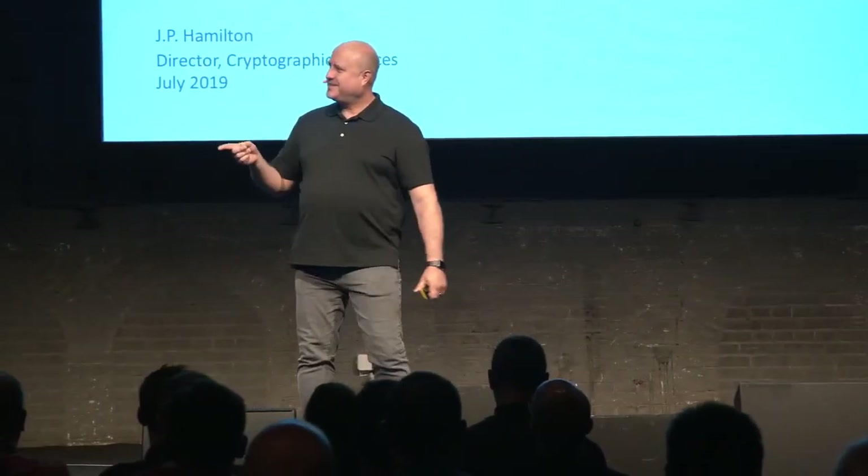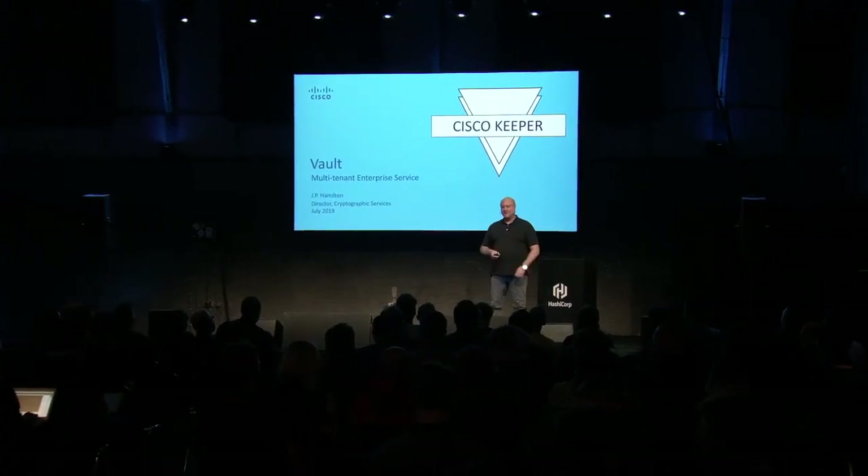Thank you. First off, I thought I was going to faceplant coming up here, so I'm glad I didn't. 'Vault Curious' — that's interesting, I like it. By the way, this is the logo that we came up with for our service, Vault, internally. I'm going to get into a little bit of the history of this.